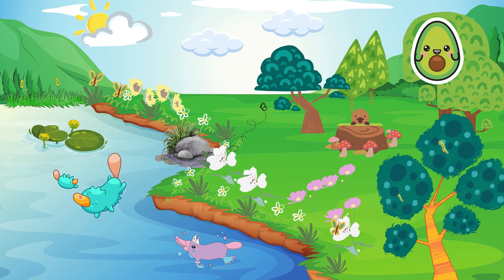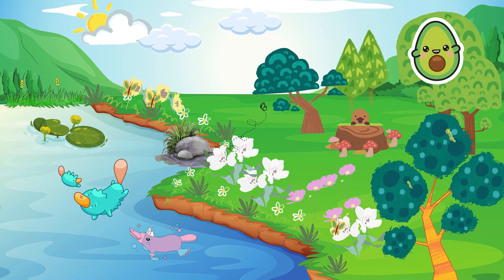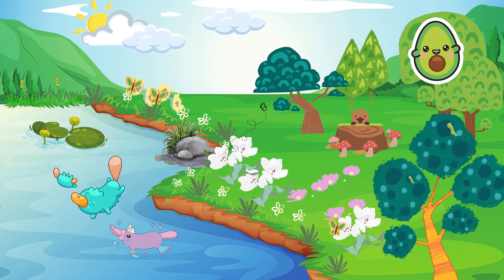Hello, kids, and welcome back to Money HD. Today, we are going to explore a unique animal, the platypus.